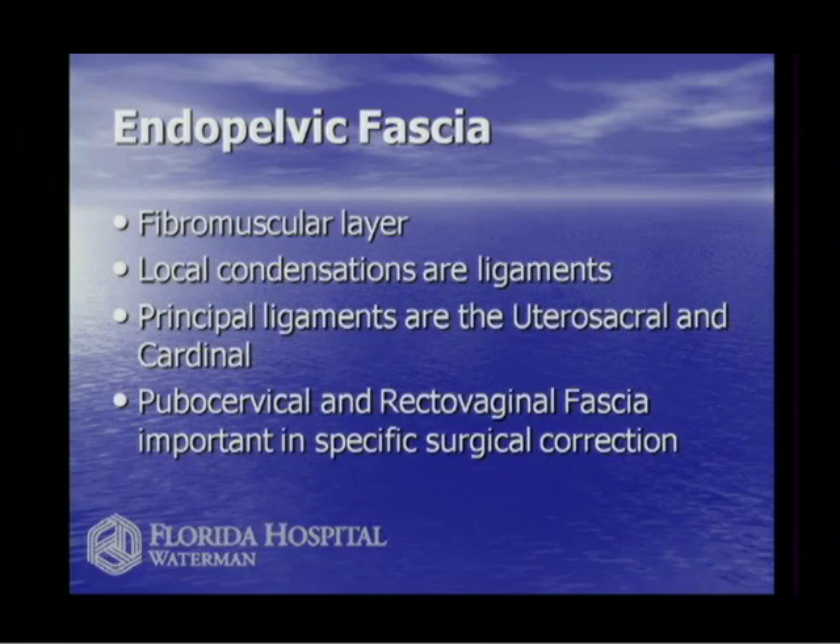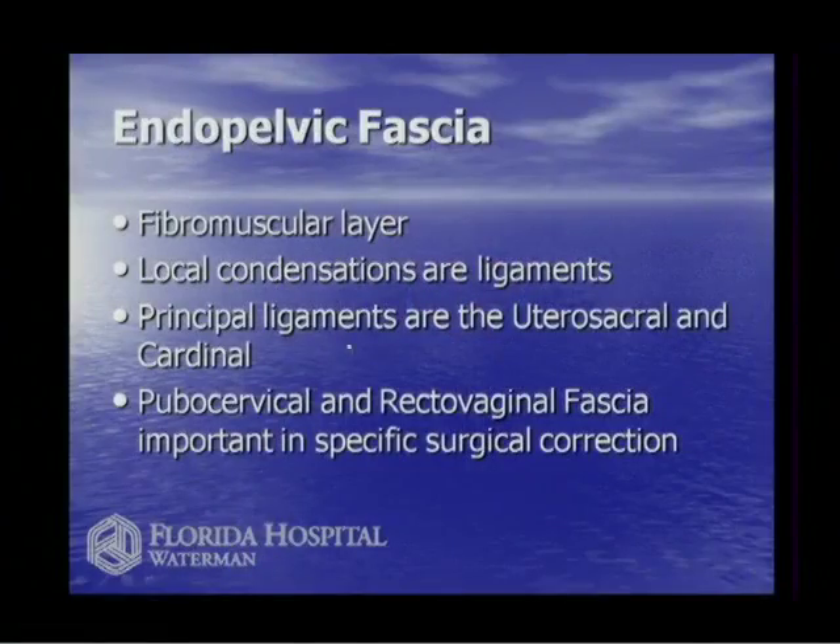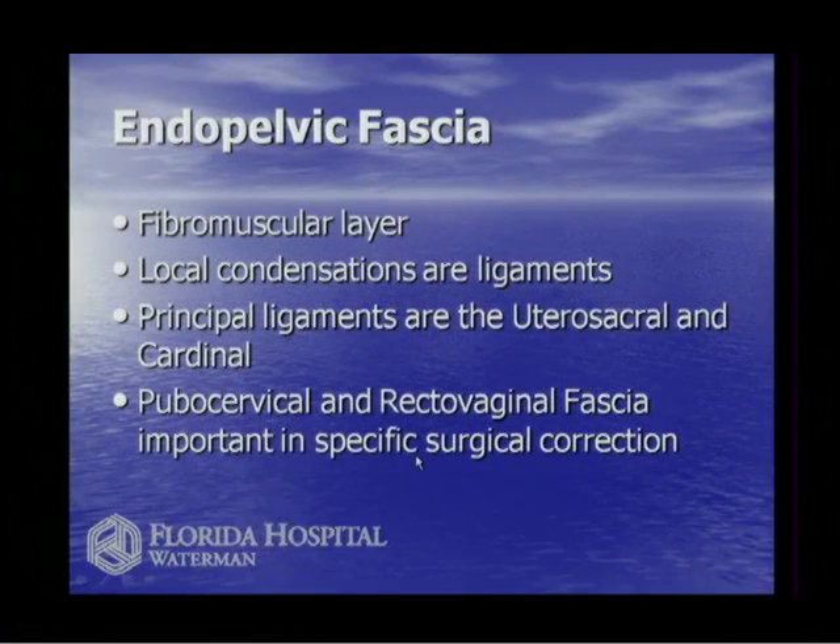The fascia is connective tissue that's very strong. When it's in long strips and rope-like cords, we call it ligaments, named from where they go to what they attach to. The principal ligaments in the pelvis are the utero-sacral ligaments and the cardinal ligaments. The utero-sacral ligaments keep the uterus in place, attaching it to the sacrum. The pubocervical fascia wraps around the bladder in sheet-like form, and the rectovaginal fascia sits between the vagina and the rectum.